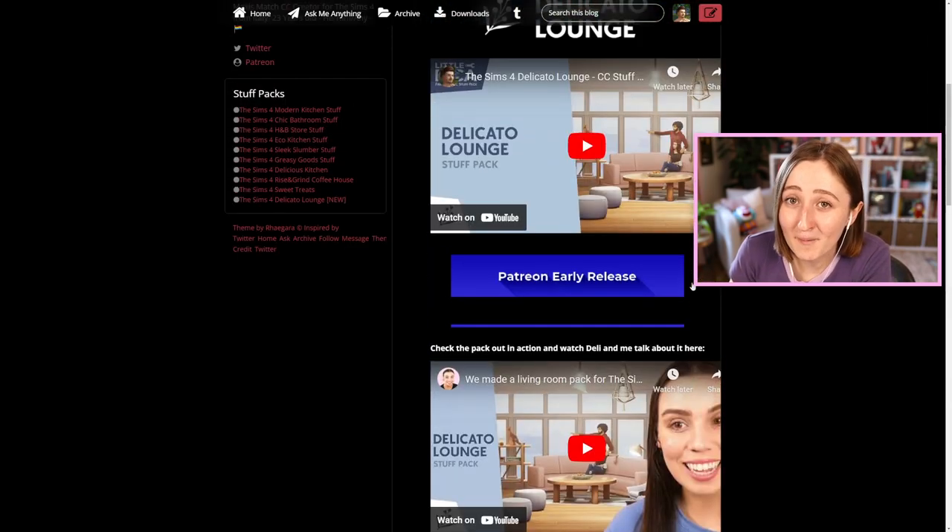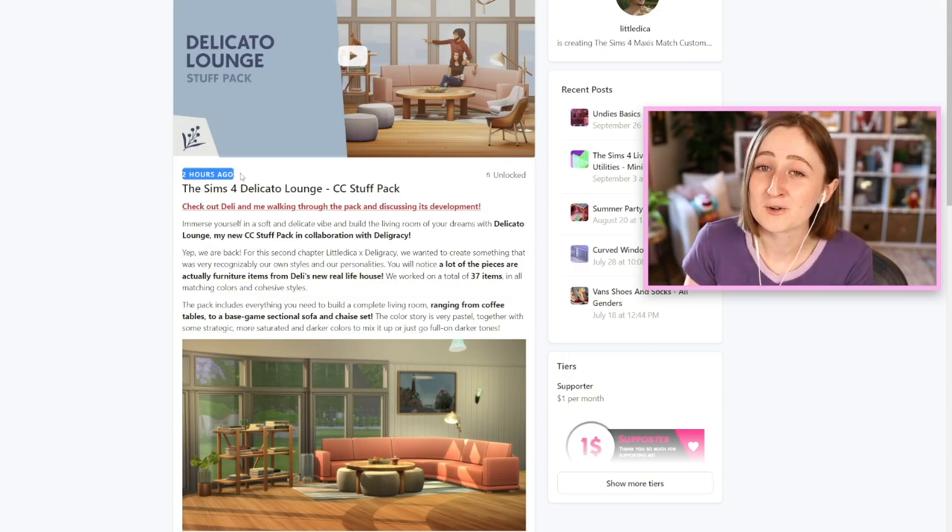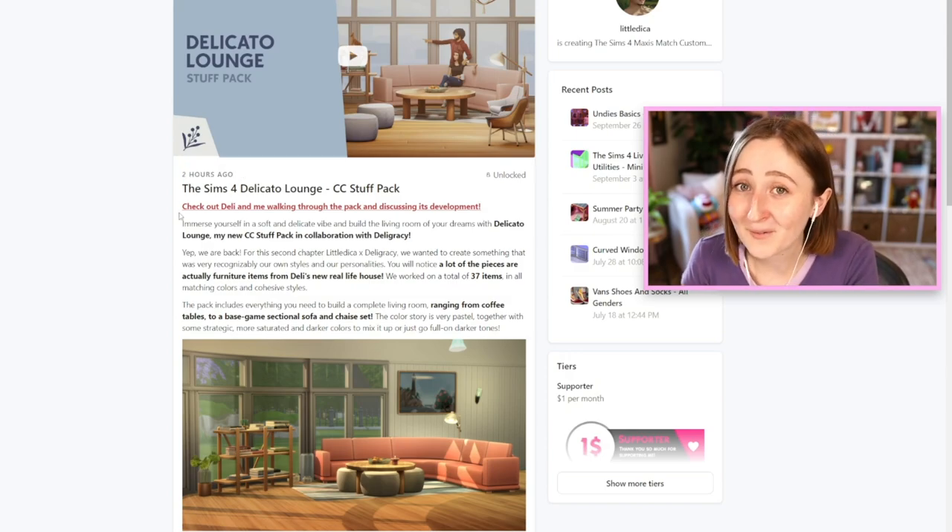There's just something about how collaborative this is that makes my heart feel kind of full. It just makes me happy to see all these talented people working together on this really cool thing. This set is in early access right now, so you can go to LittleDika's Patreon and get it now, or in a couple weeks on October 22nd it's gonna be out for free for everyone. That's kind of how modders usually make money in the Sims community — early access and then later a public release.